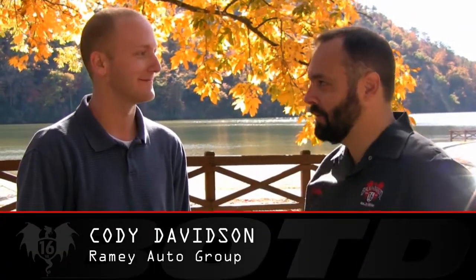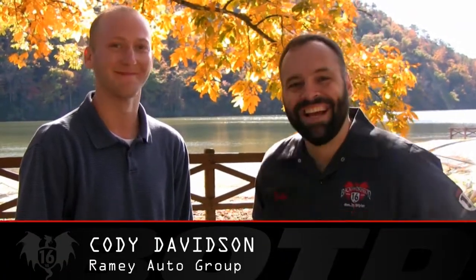Joining us today is Cody Davidson — no initial relationship that we know of — from Ramey Auto Group. Cody, thanks so much for bringing the car down. Tell us a little bit about what you do for the organization. I'm actually a sales associate for Ramey Automotive Group in the tri-state area, servicing our local customers as well as any within our tri-state area. Who buys this car? What's the demographic?